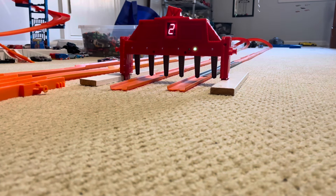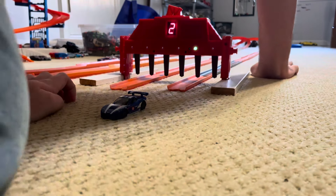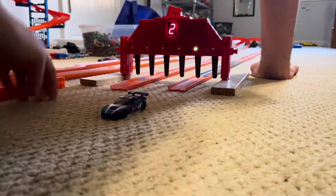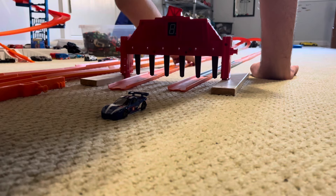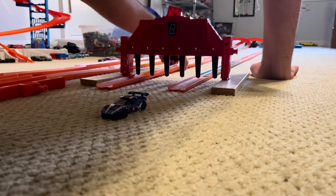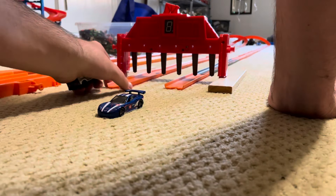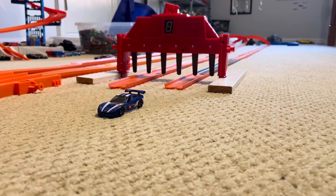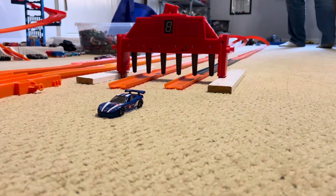We're going to switch the lanes. The C6R needs to win. Set, go! It's an easy win for the C6R. Did not mean to do that. Let me go ahead and fix that track — it's all over the place.